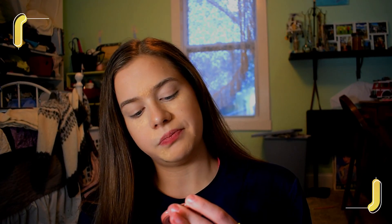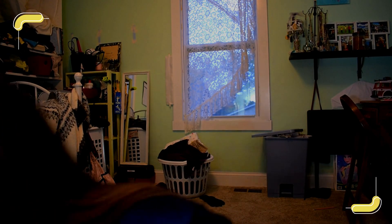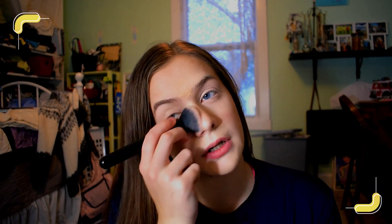Next we're gonna go in with some blush — it is broken and over a year old, but it is the Tarte Amazonian Clay 12-hour blush in 'Party,' I think that's the color. It's all on the same brush — I use the same brush for just about anything. I also take this opportunity to go ahead and swipe off all the other powder.